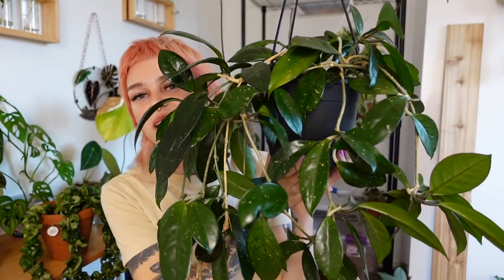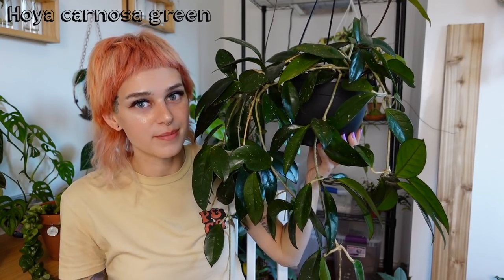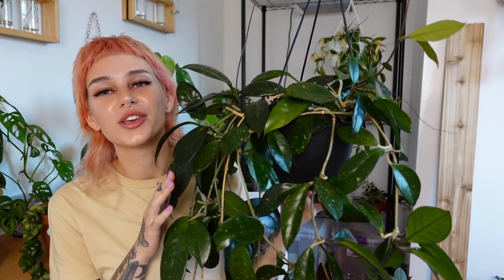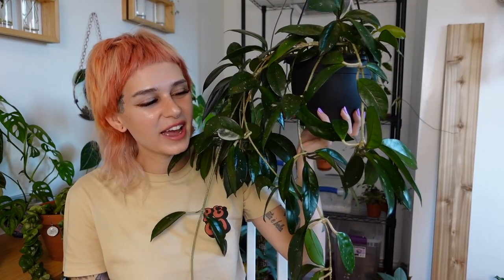And last is this bad boy — my Hoya Carnosa green. It's funny because this is the most basic Hoya you can buy, just the regular Hoya Carnosa, but there is nothing basic about this plant. Look at it — the leaves are huge and such a dark green. This thing grows so fast and is so easy. I honestly don't think I've ever lost any leaves from it. I found this on Facebook Marketplace — I think I paid like $30 for it, which was pretty reasonable since it was so large. This one and the Crimson Queen both hang in my kitchen and they just look so nice and lush. I would not get rid of either of them. I can't wait to see some of my other Hoya get this big.